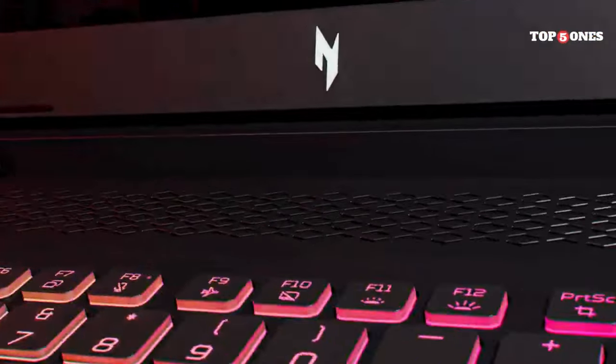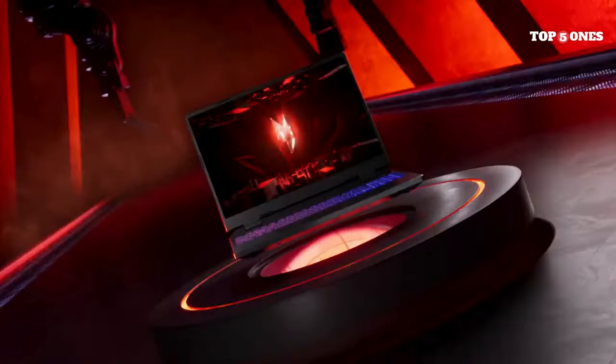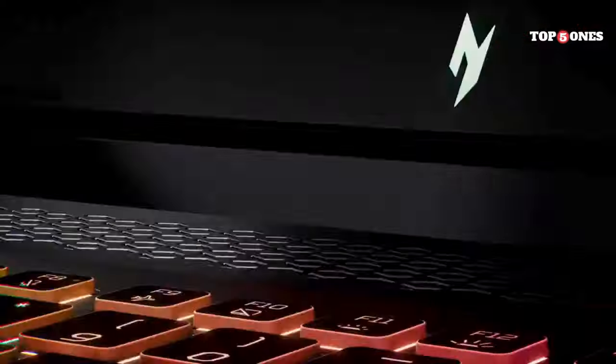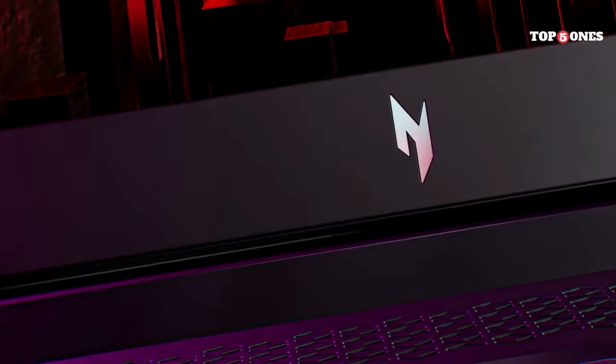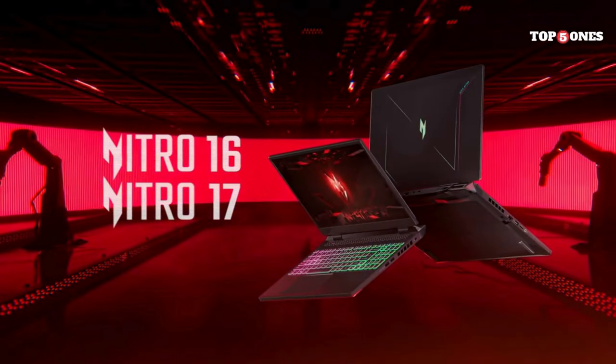What really impressed me, though, is the display. This is a big 16-inch, 16:10 aspect ratio screen, which gives you a little extra vertical space compared to most laptops. It's bright, the colors are vivid, and the 165Hz refresh rate makes for super smooth gameplay. No complaints here.